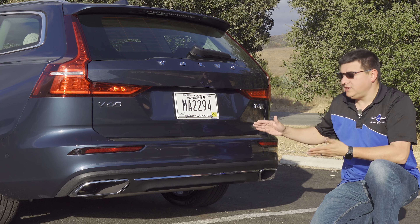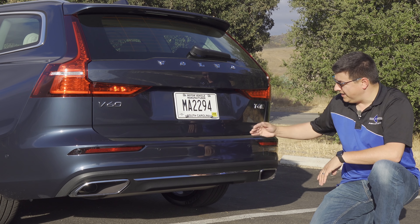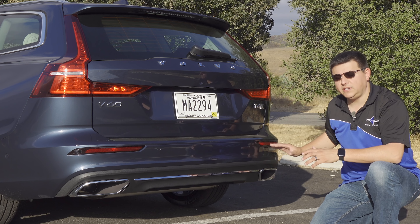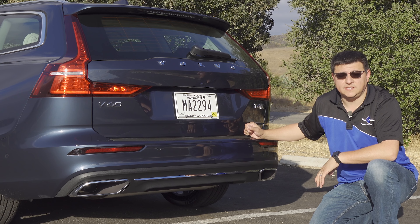At the bottom of the bumper we have two different exhaust tip styles — the round ones on one model and these integrated ones on the inscription trim — so the bumper does change a little bit depending on which version of the V60 you get, pretty much just like the S60 as well.